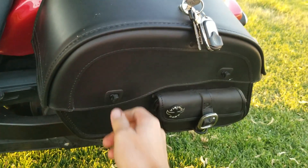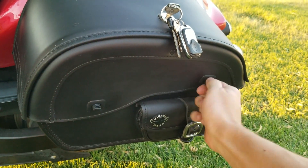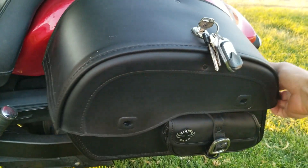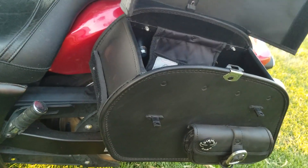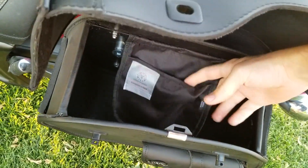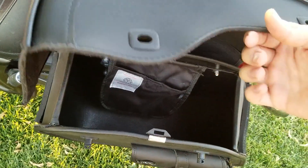They came with two keys. They've also got these little tabs right here that you can put locks on, and velcro on both sides. There's reinforced stitching all around, and each one has this side pocket — I like to put my registration in there.